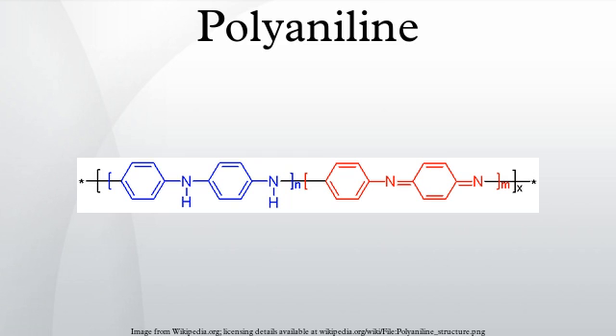Polyaniline can be found in one of three idealized oxidation states: leucoemeraldine, which is white and colorless; emeraldine, which is green for the emeraldine salt and blue for the emeraldine base; and pernigraniline, which is blue-violet. In figure 1, X equals half the degree of polymerization.